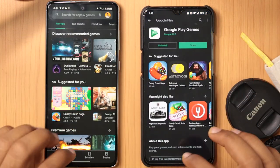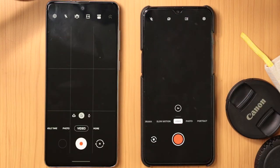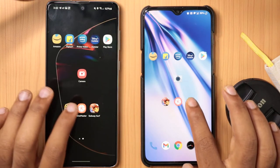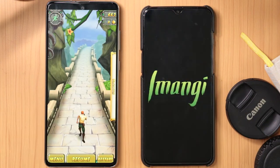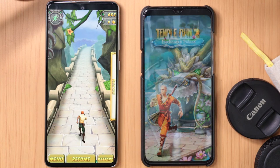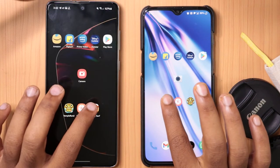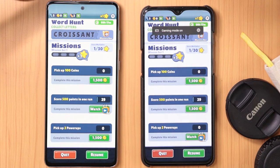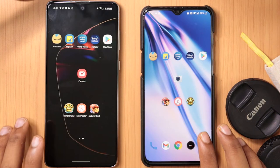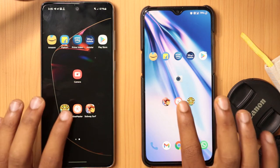Most of the apps opened from the background, but the interesting part is the gaming section. The Exynos stored the game in the background, whereas the OnePlus had to reload the game. Subway Surfers was retained in the background on the Exynos. So before completing this video, let's render a video clip and test which mobile renders faster.